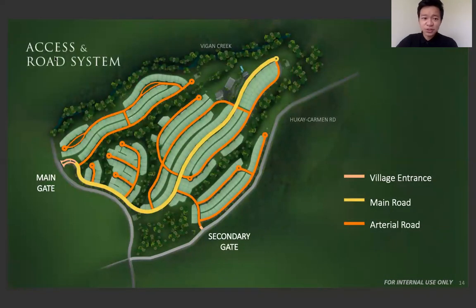Here's the main access road of the entire area. Here is the main gate, and then as you go along the main entry road, it's going to be accessible to the amenity area, and from there it sprawls into the different neighborhoods.